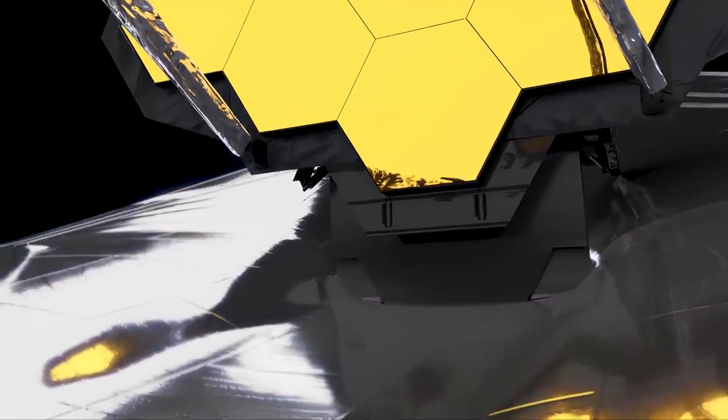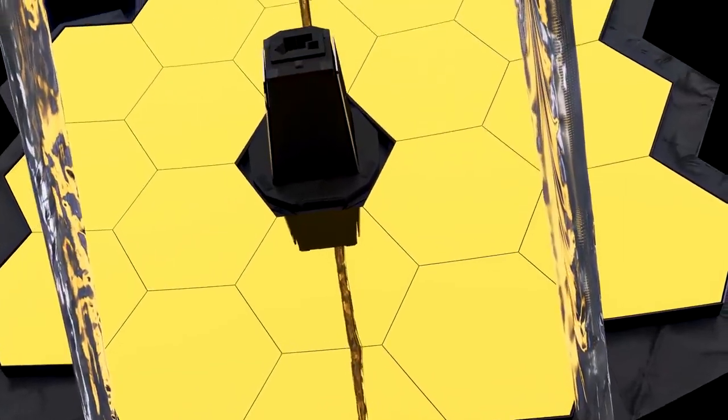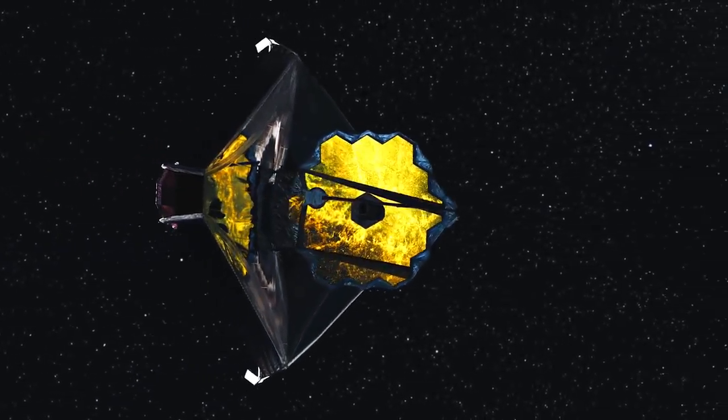After 47 deployments and accomplishing the hardest spacecraft unfolding NASA has ever done, Webb still won't be ready for science. While the instruments cool, we'll control motors behind each of Webb's 18 mirror segments, the secondary mirror, and the fine steering mirror located inside the center of the primary mirror. We'll precisely align the mirror segments to form a perfect mirror. Then Webb will be ready to explore the cosmos.